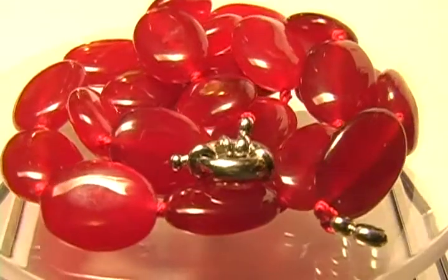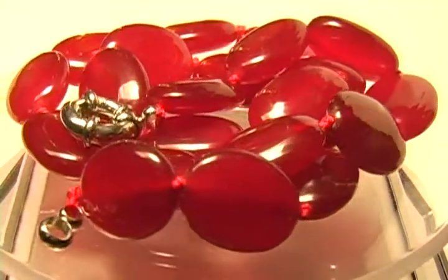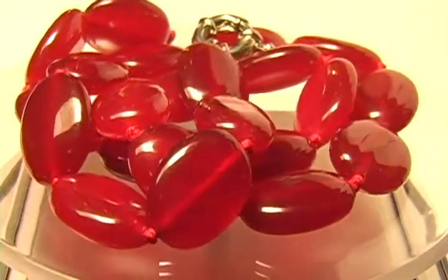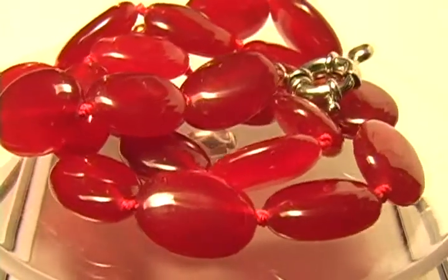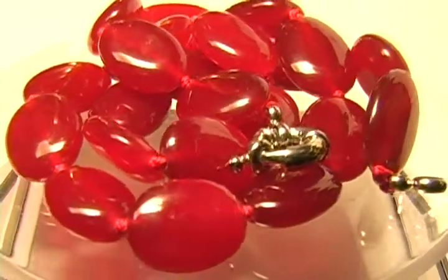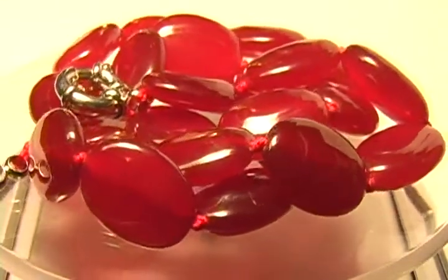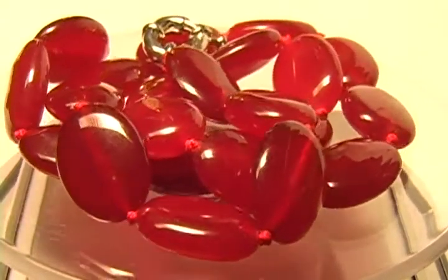Beautiful natural ruby beads. Look at the color — extremely, extremely nice. My price is going to be very special: $29. They sell for more on my website, but I will have these listed up there on my website. Watch the video and you'll know what it is — the $29. You can go from there.